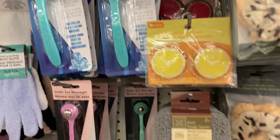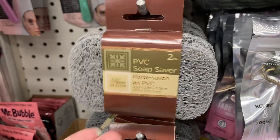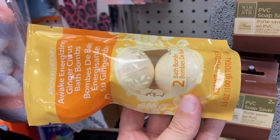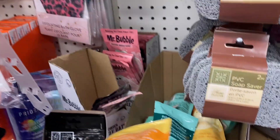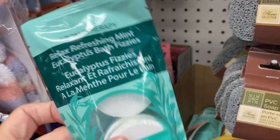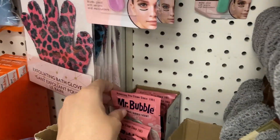We've got the facial ice roller and the soap saver — two of them. And these are Awake Energizing Ginger Citrus Bath Balms. And then I'm also seeing the Eucalyptus Fizzies over here.